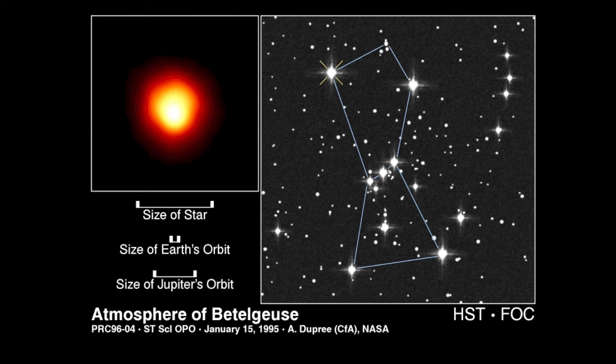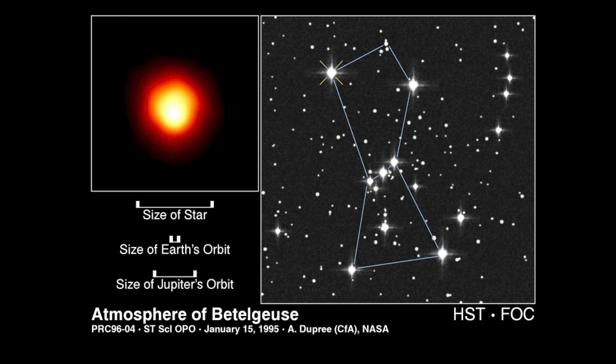Betelgeuse was measured in terms of its physical size with the Hubble Space Telescope by Dupree et al. at the Center for Astrophysics. This is a direct image of Betelgeuse — the star is actually much larger than Earth's orbit, much larger than Jupiter's orbit. Betelgeuse is an enormous, physically large star.